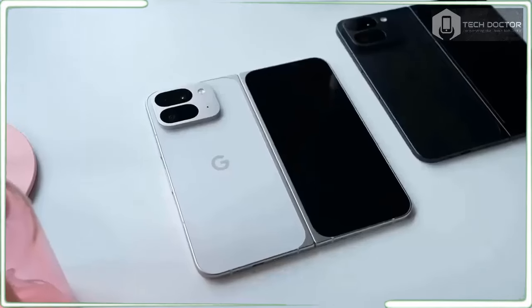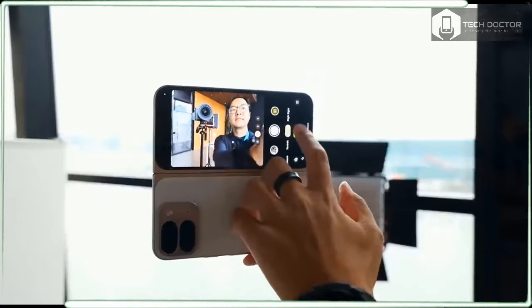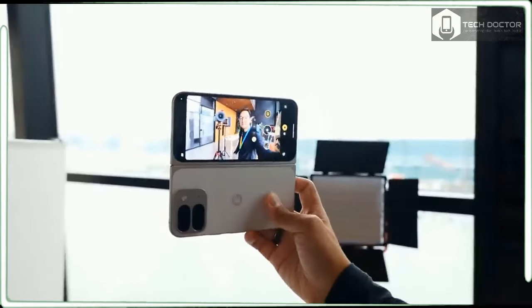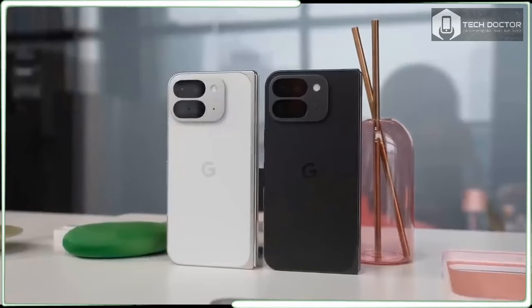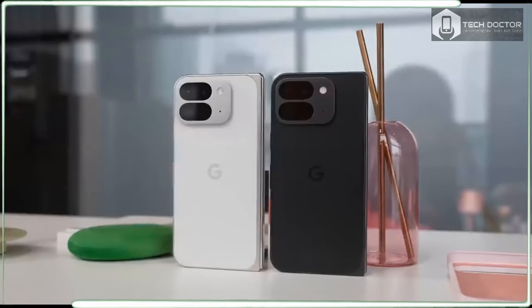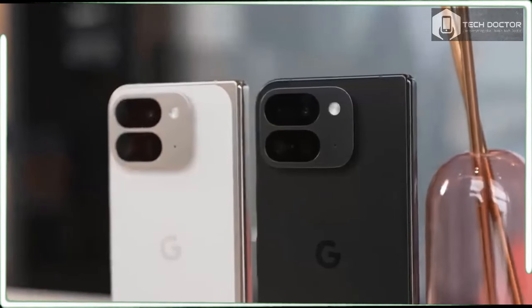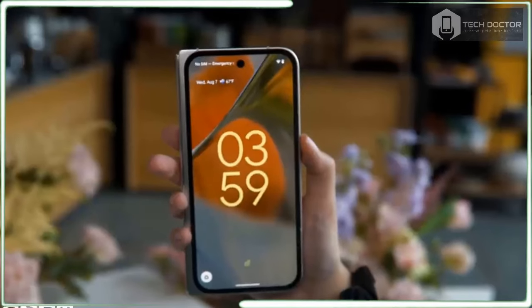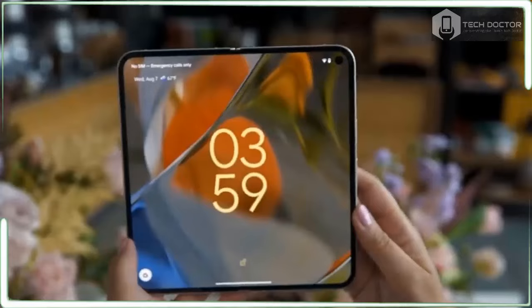Don't expect big camera hardware upgrades, as the Pixel 9 Pro Fold sports a very similar 48MP main camera, 10.5MP ultrawide camera, and 10.8MP telephoto camera with 5x optical zoom and 20x digital zoom. However, the ultrawide camera is improved with a macro mode that kicks in when you get close to a subject — I got a great-looking close-up of a flower with sharp edges.